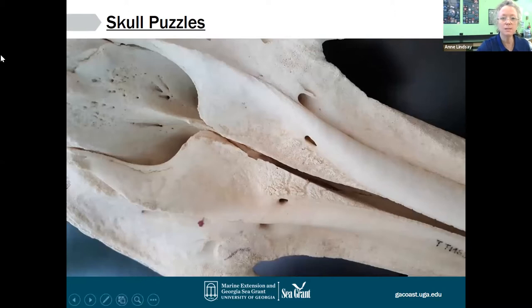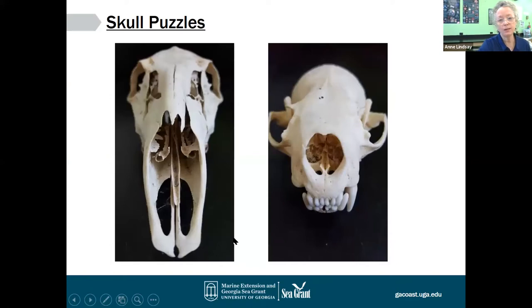Here's an example of a foramen — this thing right here looks like a little tunnel, and it would have held particularly muscles. These things right here might have been openings for blood vessels, and a lot of the little pits could also provide access for nerves. Looking at a deer skull on the left and a bobcat skull on the right, if you look inside here there are all sorts of little curly cues of bone. Those are very delicate bones that would have supported blood vessels and nerves — a very sensitive part of the animal's body.